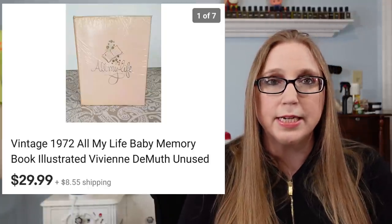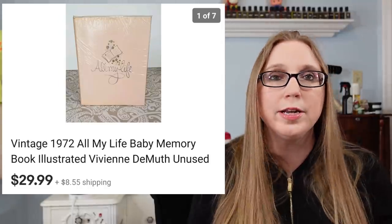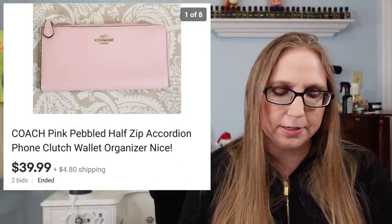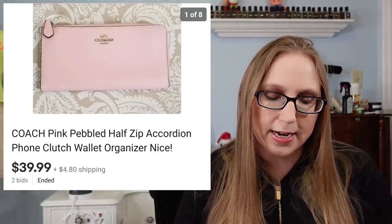Next was a vintage baby book I recently got at Goodwill for $1.99 — it was new, never been used or written in. That sold for $29.99. I also sold a Coach pink wallet I recently got at Goodwill — I paid $6.99 for it and it sold for $39.99.